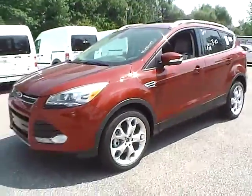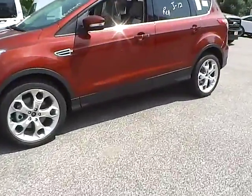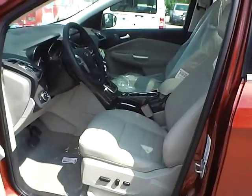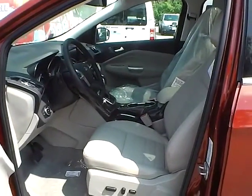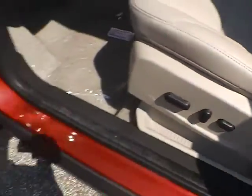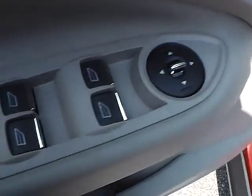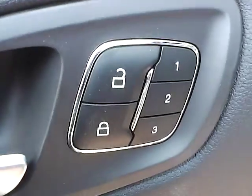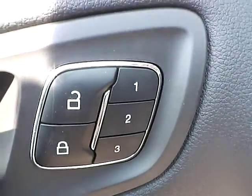So let's take a look at the interior of the vehicle. Inside we have medium light stone leather interior. We have a power driver seat, power windows, power mirrors, power door locks, and a memory driver seat.